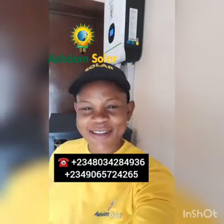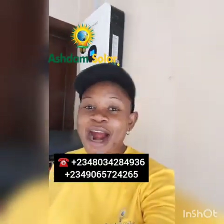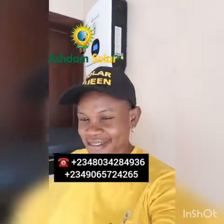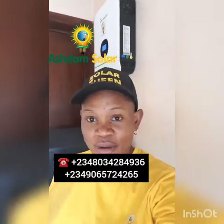Hi, this is Sola Queen from Ashdab Solar. My name is Daimdola Ashale and I'm right here at a client's house that we just finished their installation a few days ago, to come and check on the system to see how it's working. This is the system at my back and I'm going to be showing you what the system is all about.